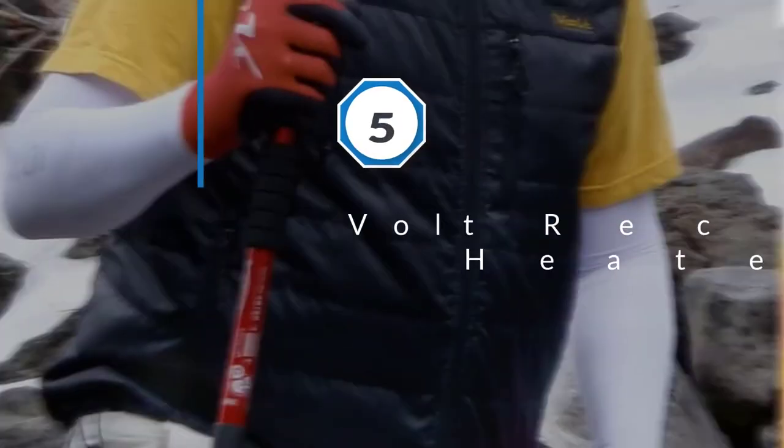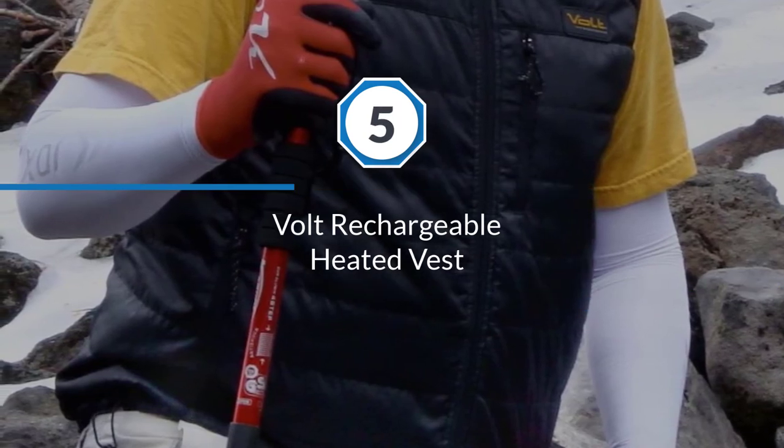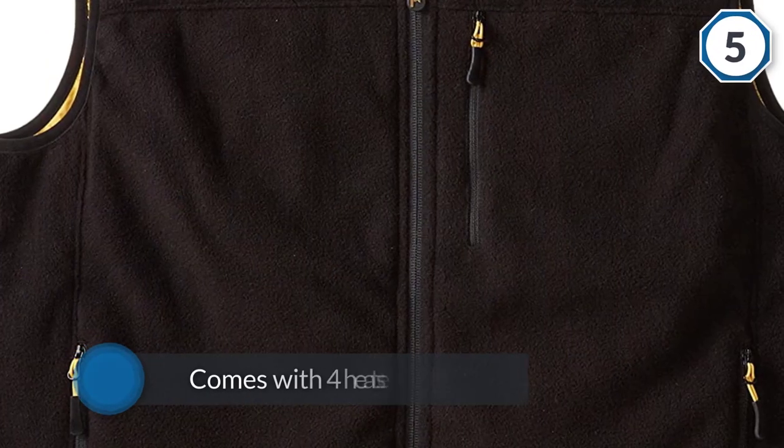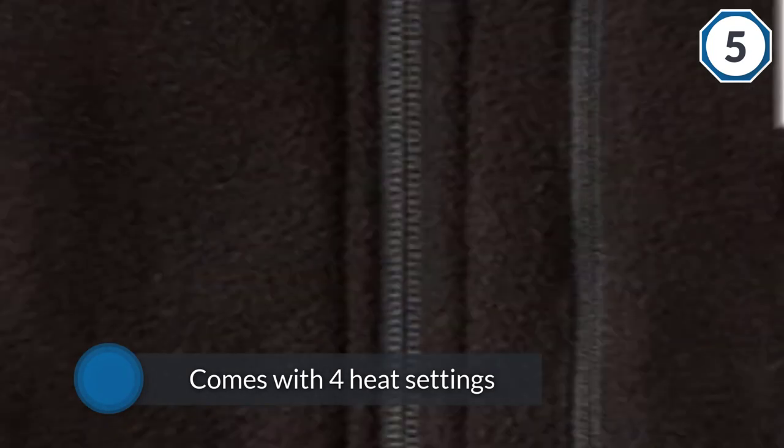Number five: Volt rechargeable heated vest. Here we have another product from Volt, and this one is every bit as quality as the one you've seen already. Like that one, this one comes with four heat settings.